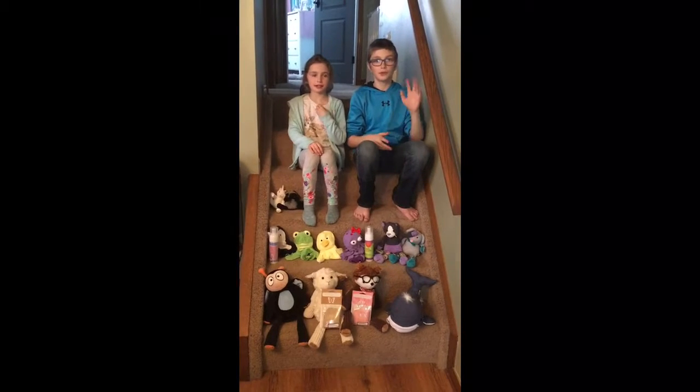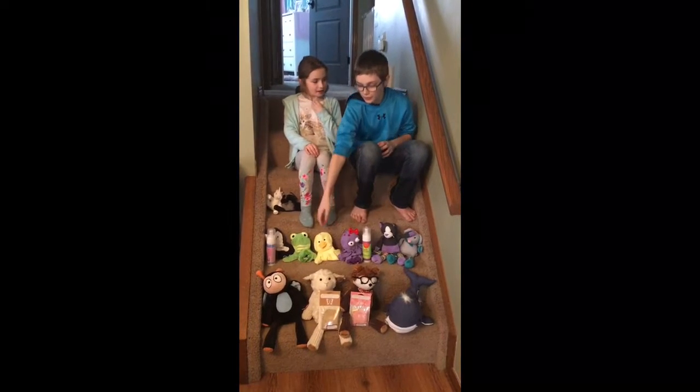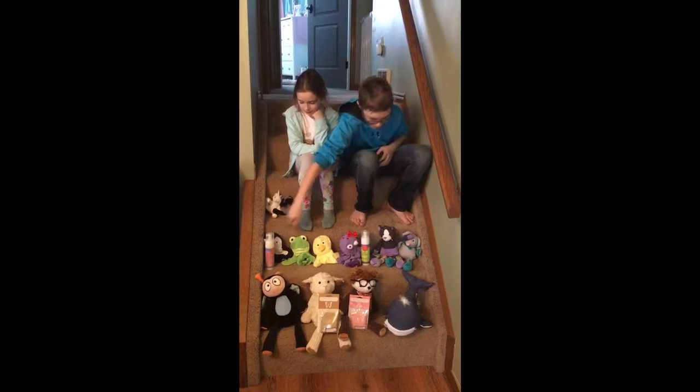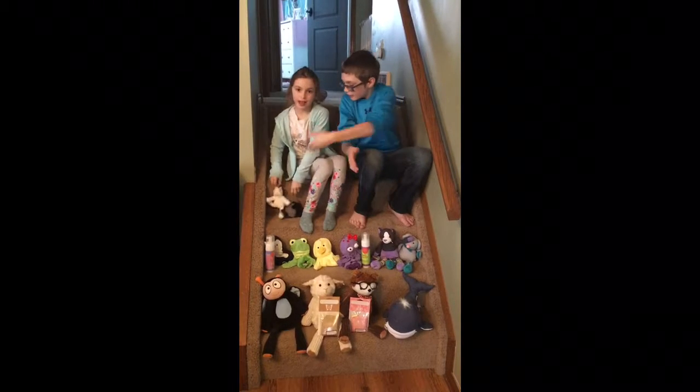Hey guys, I'm Alexis. I'm Jordan. Today we're going to be showing you Scentsy Buddies, Scent Packs, Scent Schoolies, Scrabby Buddies, Sidekicks, and Buddy Clips.